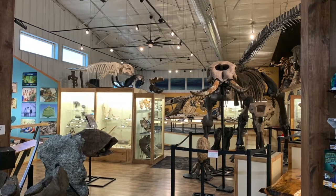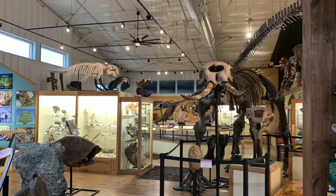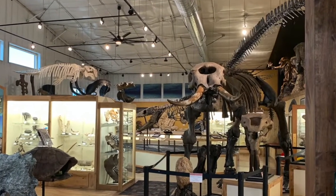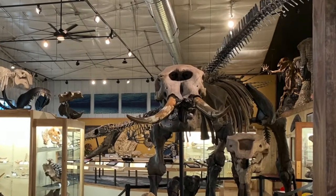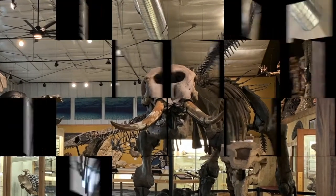This is an awesome museum with incredible ancient fossilized animals. Let's take a look at all the other fossils on display at the World Fossil Finder Museum.